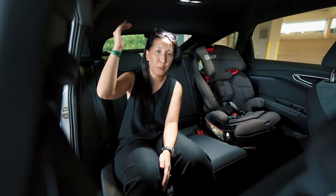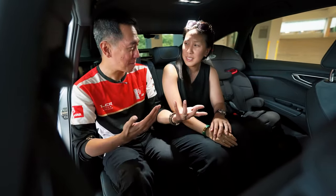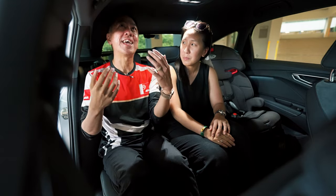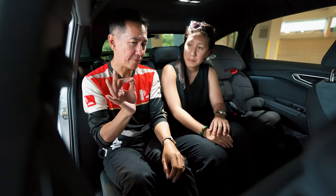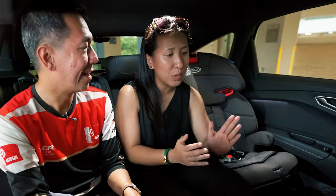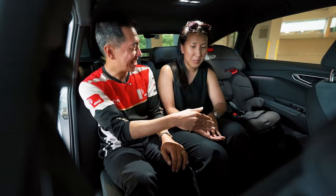The Q4 Sportback comes with a sloping roofline, but does it compromise headroom or practicality? I'm 1.75m tall and I actually have a decent amount of headroom back here. Legroom's not too bad either. There are aircon vents, rear temperature control, and two USB-C charging ports — a pass for rear passengers. With a child car seat installed, you can still fit two people in the back — maybe a little tight, but doable: one child, one petite adult, and one bigger child.